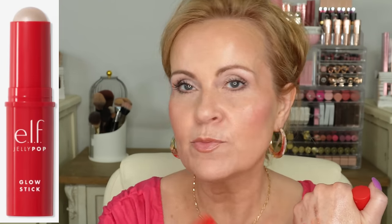From e.l.f. we have the Jelly Pop Glow Stick. This is a beautiful highlighter — it's like a balm product. It doesn't give you any glitter or chunkiness; it just gives you a little bit of highlighter, like a wet dewy look to it. I think this is an outstanding product if you want something that just looks like you just got out of the spa and have this glowing, beautiful complexion. It's just really pretty. It does have a little bit of a fragrance — almost like a watermelon fragrance — but it gives that wet shine look to your face.